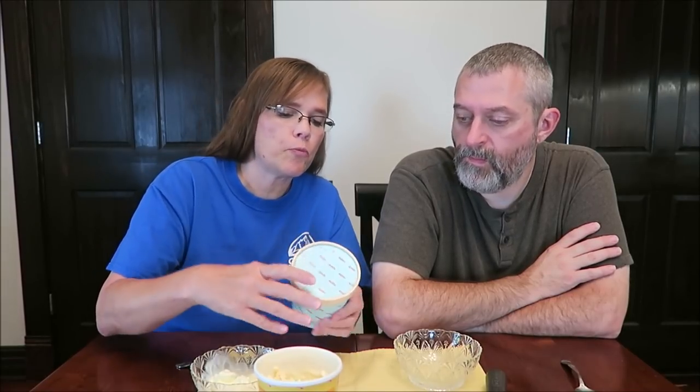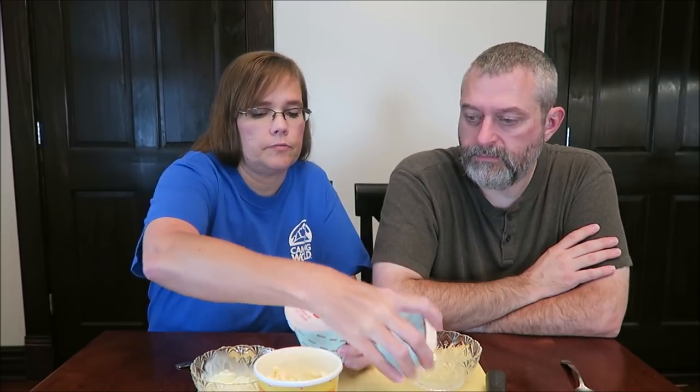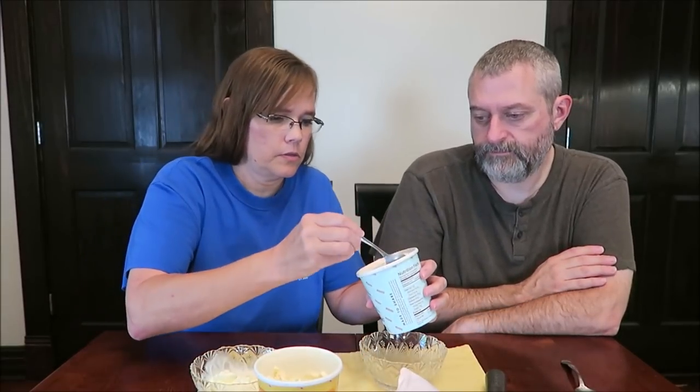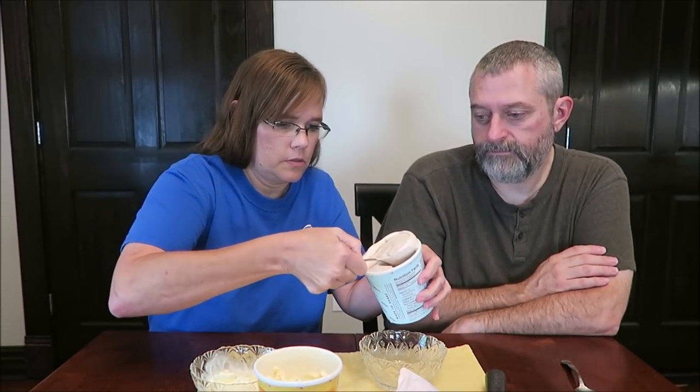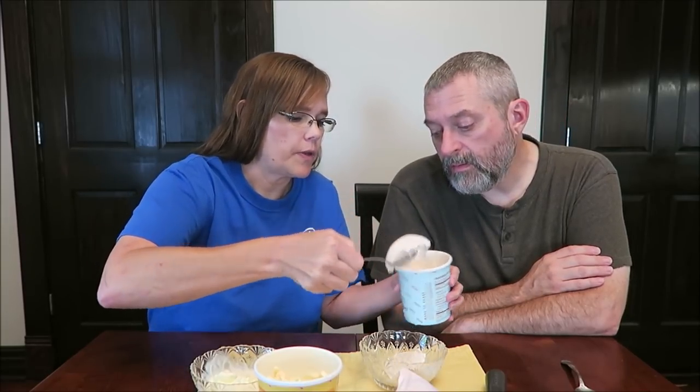This is the Churro Churro — cinnamon ice cream with churro bites. It's 210 calories too, same thing. I can see the cinnamon in there. There we go, you can see that.